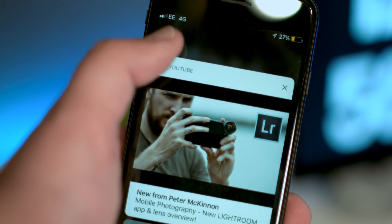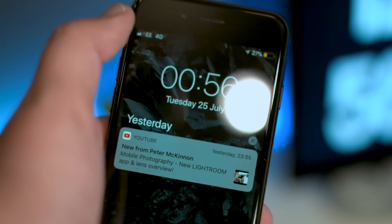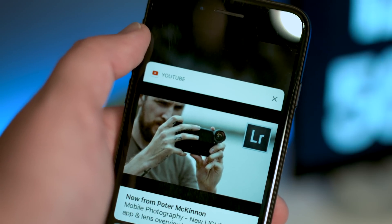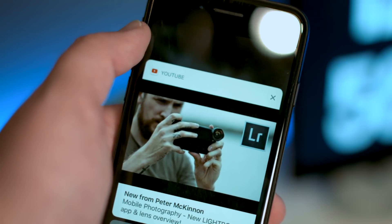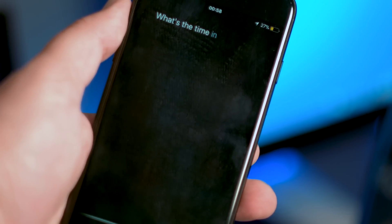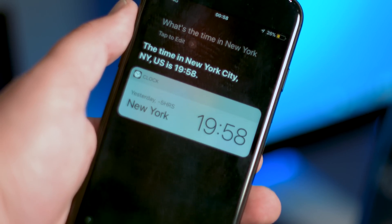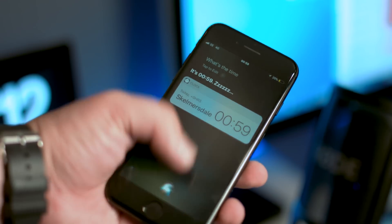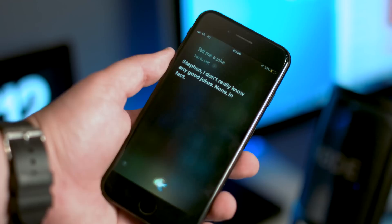Something also worth noting is that I've seen on Twitter that some people aren't able to force touch on notifications anymore, mainly on older devices. Let me know in the comment section if you're still able to do that and what iPhone you're using. Siri's voice has been altered yet again, but not necessarily for the best. It's a little clunky, breaking up words and sounding a lot more like a robot, although when I try to film it, it's sounding fine.